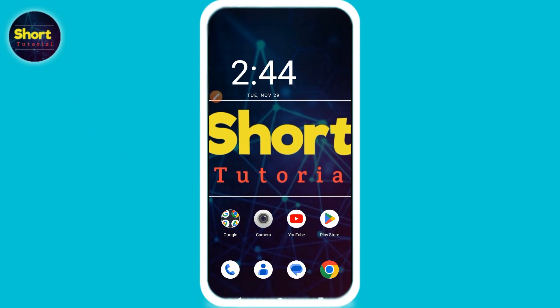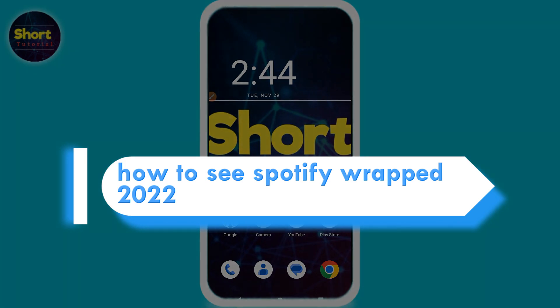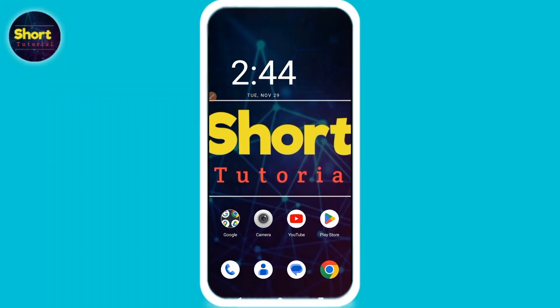Hi, welcome back to this short tutorial. This video is about how to see Spotify Wrapped 2022, so how you can get it. Watch this video till the end, and if this video really helps you out, please subscribe to my channel.